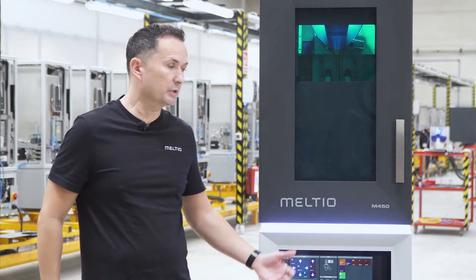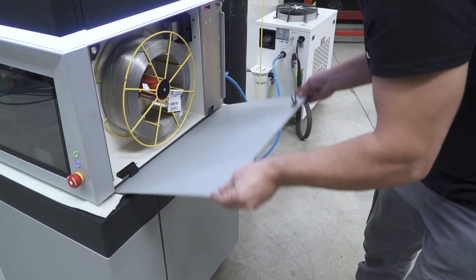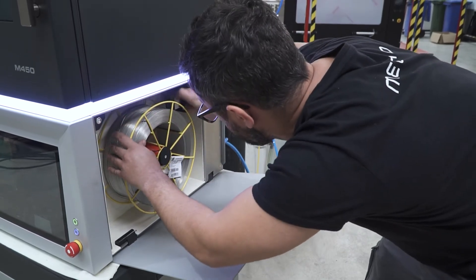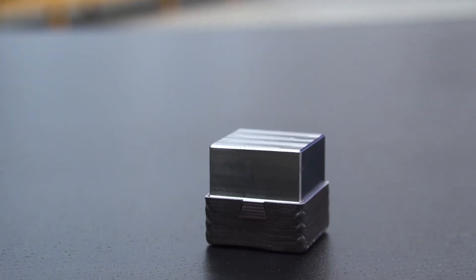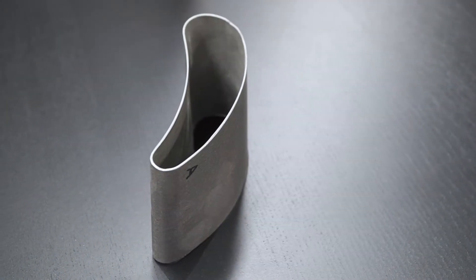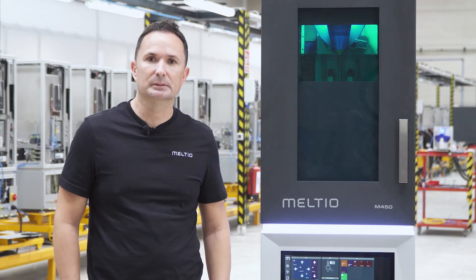Melchior has a unique business model. Not only do we have the lowest cost machine in the market, but we also use the lowest cost materials. Furthermore, our machines are open — you can use metal wires and metal powders directly from Melchior and obtain the benefits of our process development and material characterisation, or you can acquire materials from any commercially available source. We've developed an easily scalable production model which uses multiple printers.